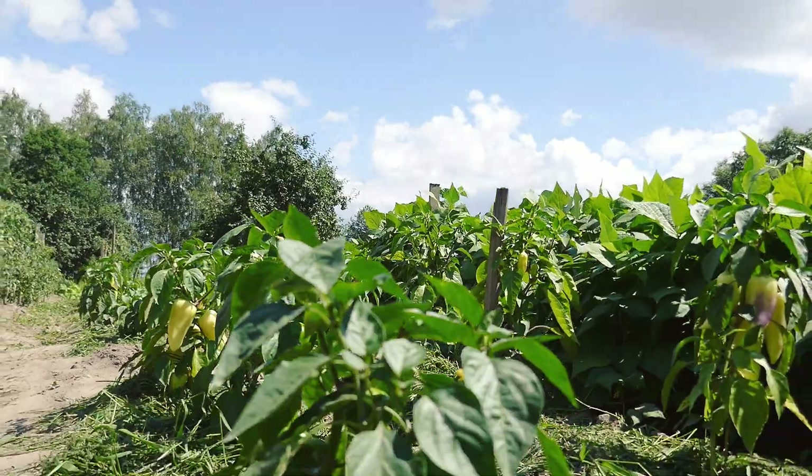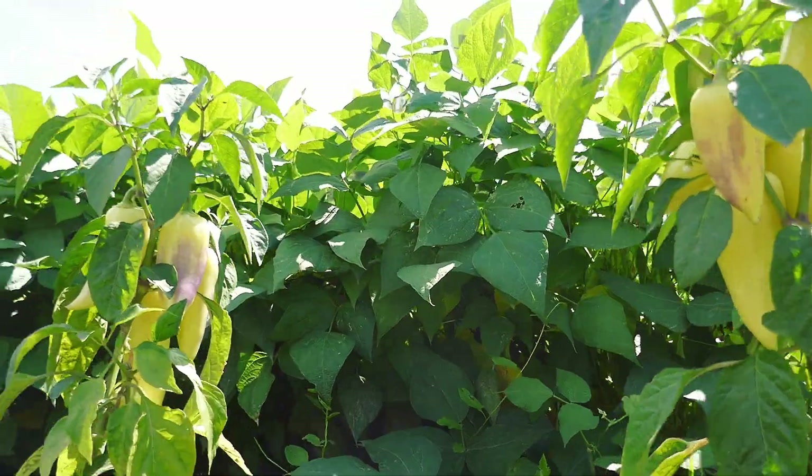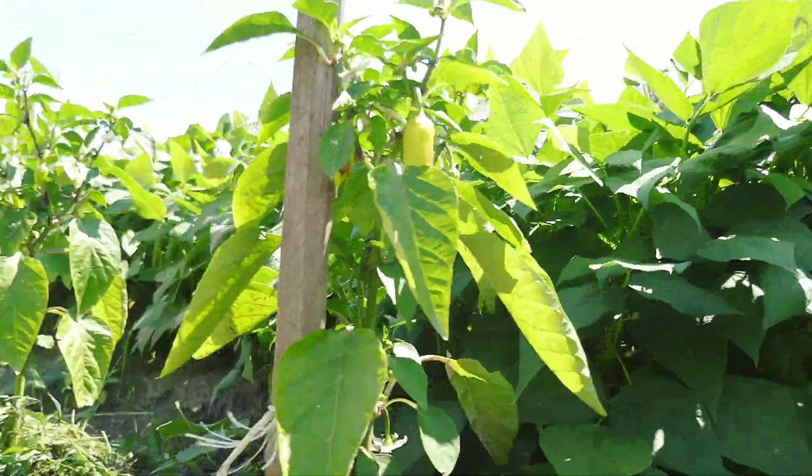The same I did with peppers — before that, the leaves were withered. Mulch did help as they look stronger now.